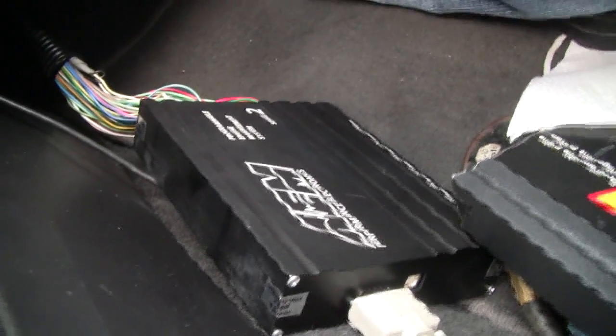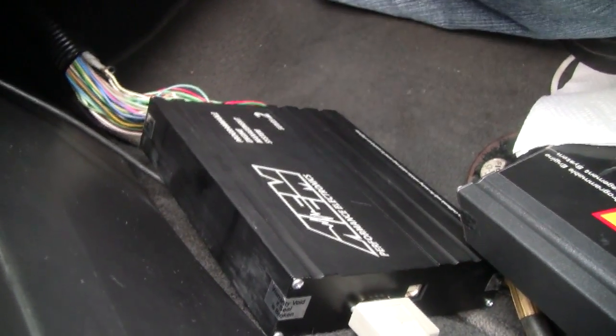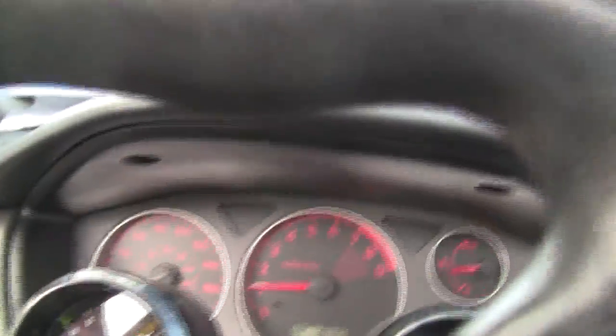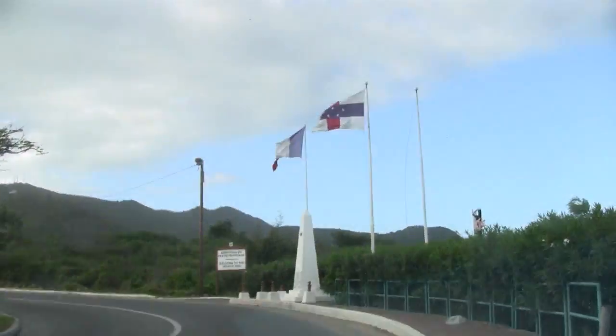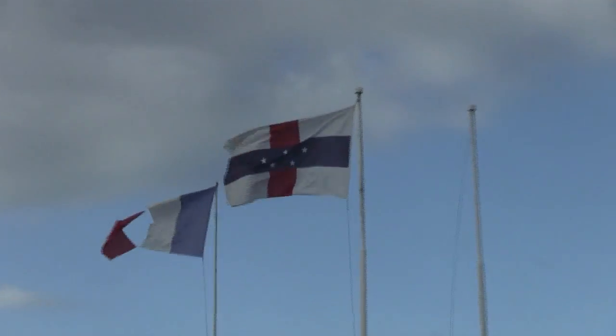In about one hour of work I got the car running beautifully, man. The idle is nice. I love the new AEM, man. Now that we got the car running, what are we gonna do? We're going to see the French, bro. We're over here on the Dutch side — that's the border, bro.